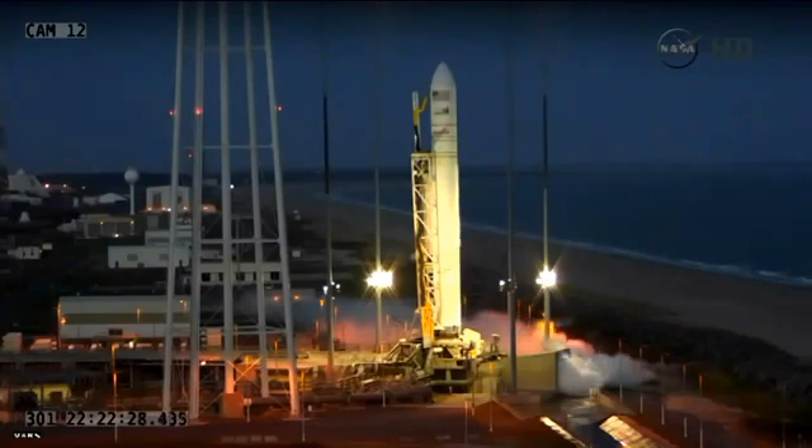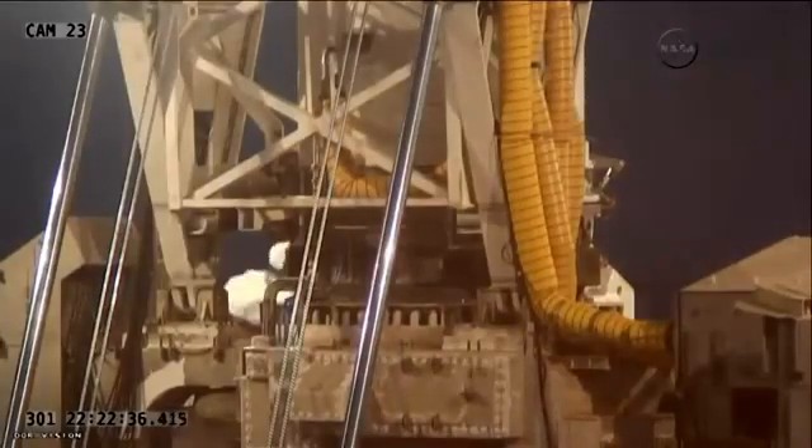T-minus 10 seconds. Five, four, three, two, one.